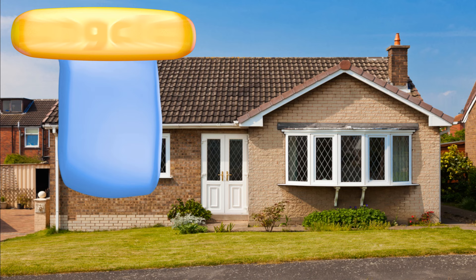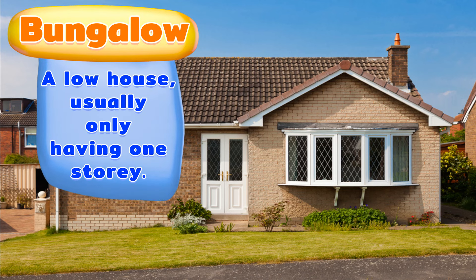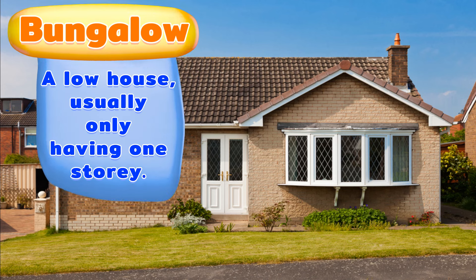A bungalow. A low house, usually only having one story.